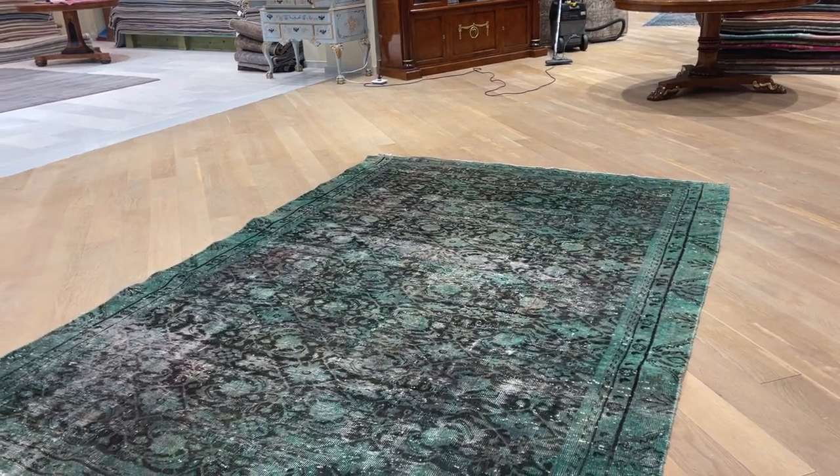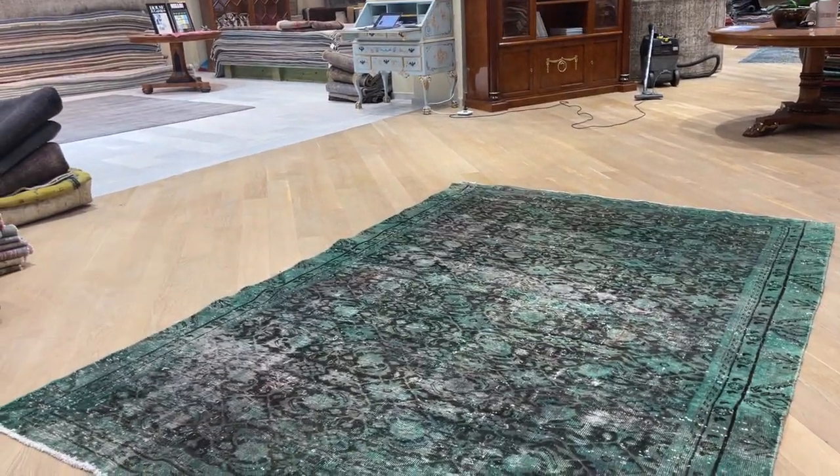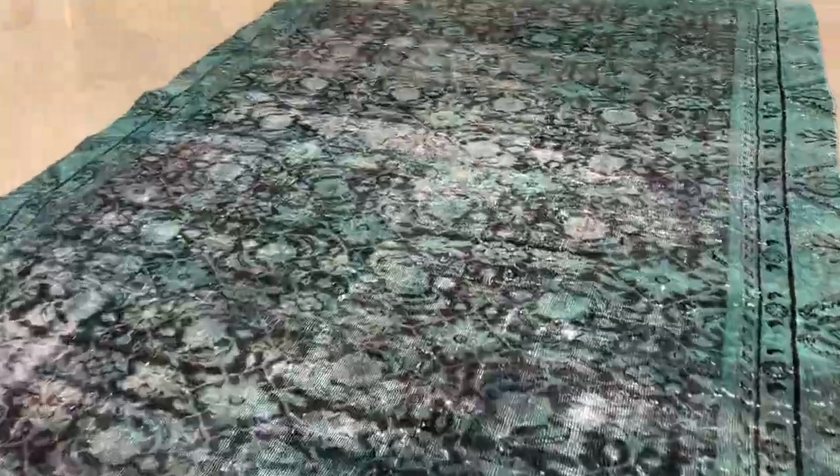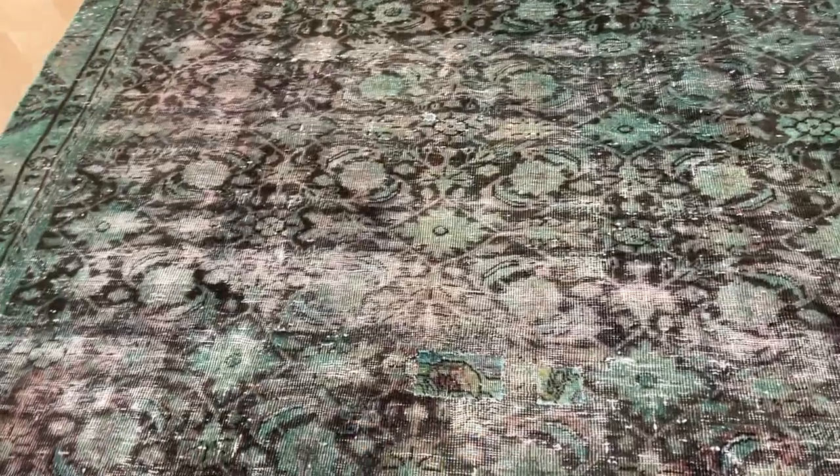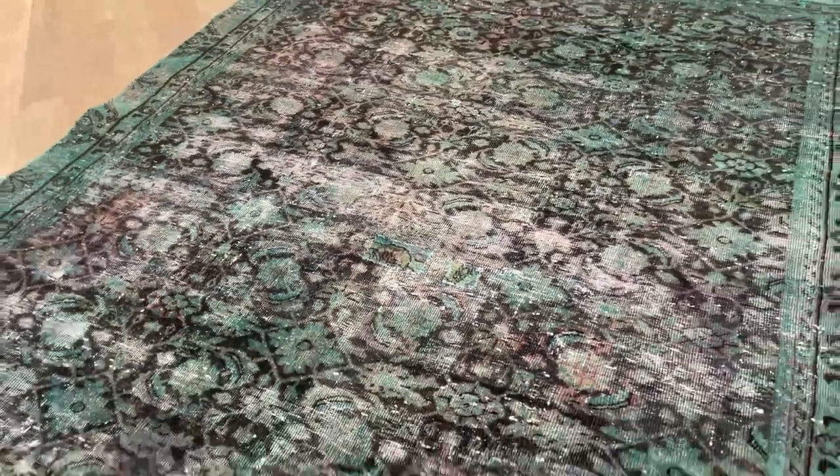We've also put it in our clearance section with a very large discount because the carpet has had some patches. This material comes from another carpet — it's almost like a pair of jeans or clothes when they're ripped and something is patched in. There's no quality issue with that area, but just for that reason it's discounted.